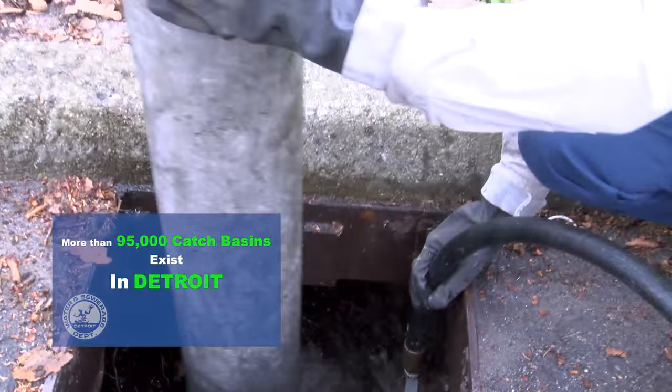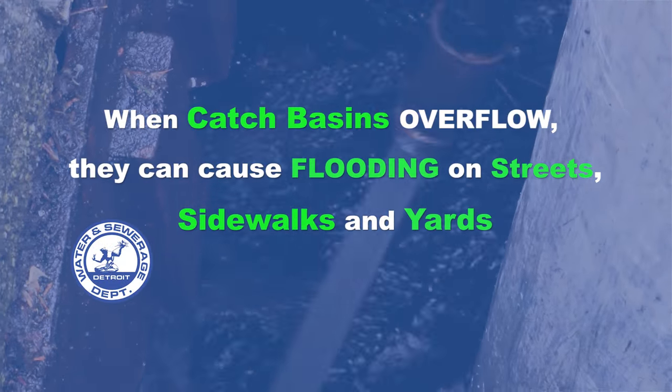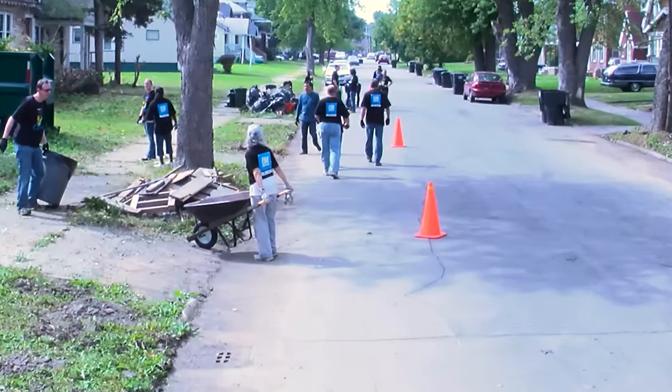When catch basins overflow, they can cause flooding on streets, sidewalks, and yards. Together, households, businesses, and community groups can minimize street flooding by removing debris above and around catch basins.